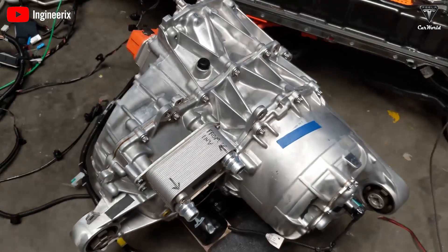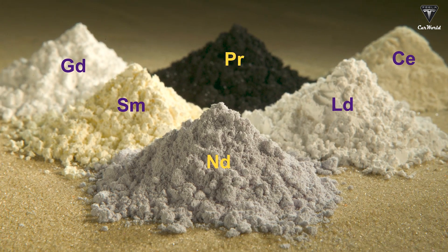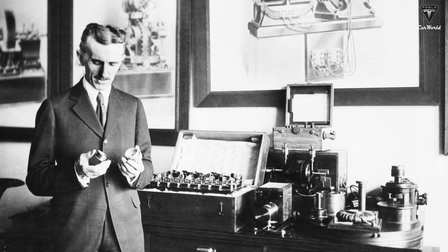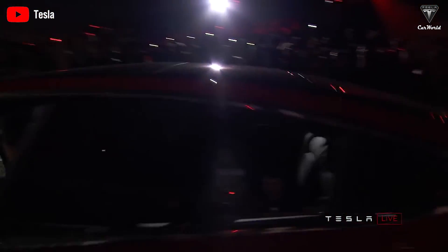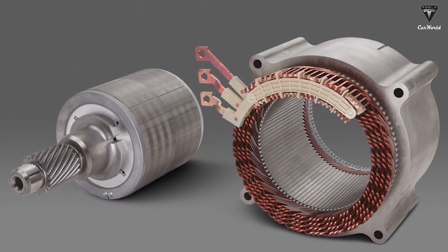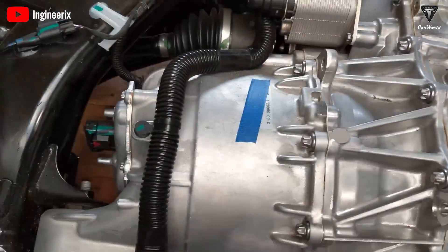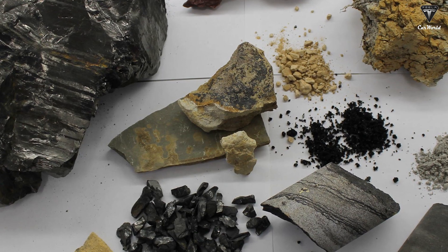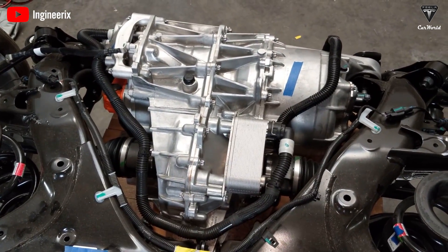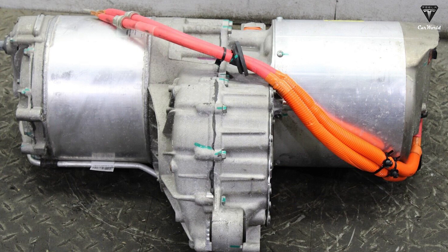Originally, Tesla used AC induction motors in its vehicles, which did not need rare earth elements — this is where the company got its namesake, as Nikola Tesla was the inventor of the AC induction motor. When the Model 3 came out, Tesla introduced a new permanent magnet motor and eventually started using these motors in its other vehicles as well. Between 2017 and 2022, Tesla managed to reduce rare earth usage in Model 3 drive units by 25%. Now it looks like Tesla is trying to get the best of both worlds: a permanent magnet motor without rare earth elements.